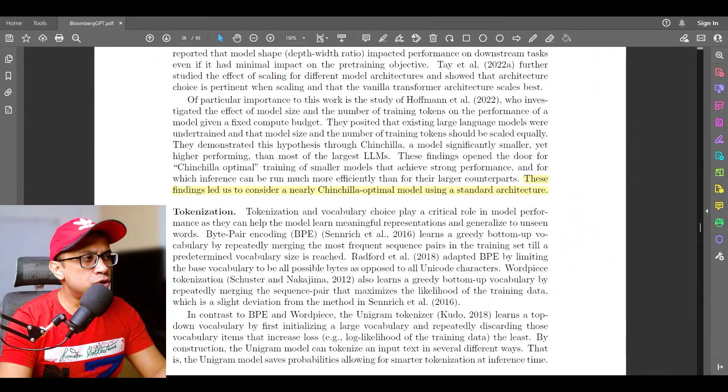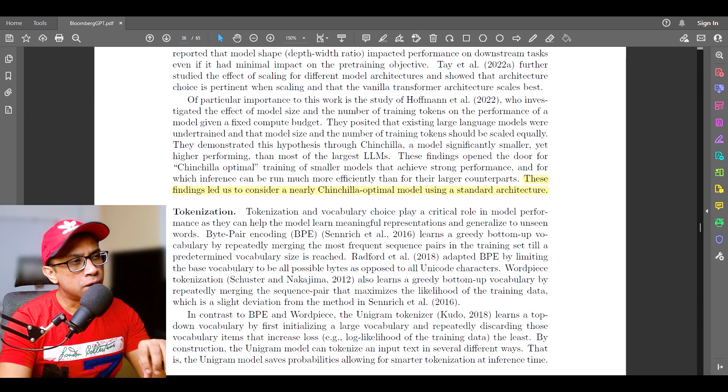On compute efficiency, the paper says these findings led them to consider a nearly Chinchilla Optimal model using a standard architecture. As you probably know, Chinchilla Optimal model training is about smaller models that achieve stronger performance and for which inference can be run much more efficiently than for other large language models.